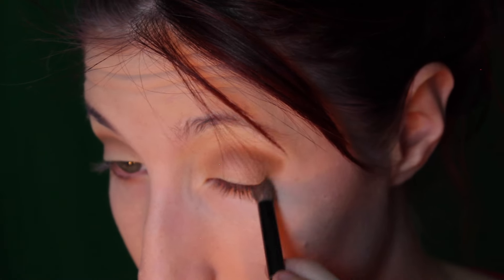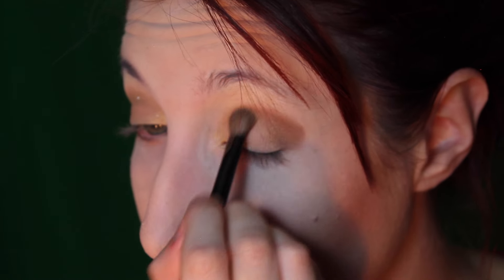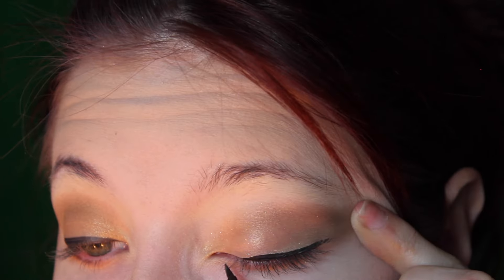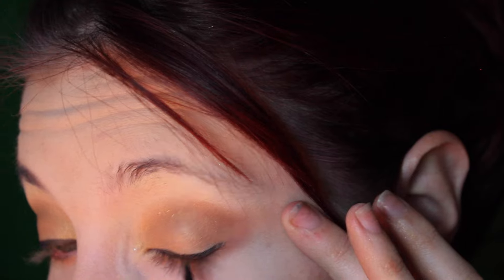Next I'm going to take this beautiful gold shimmer, also from Unique, and simply blend that into my crease as well and all over my lid. Then I'm going to take my liquid pen eyeliner and put that on my upper lash line, giving myself a slight wing — but not a lot, because she doesn't have a whole lot of wing to her eyeliner.